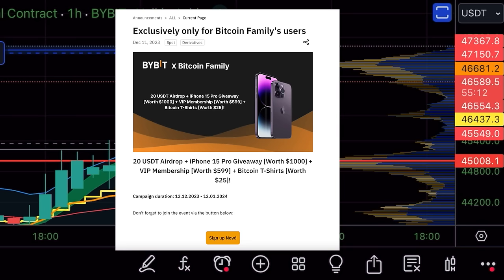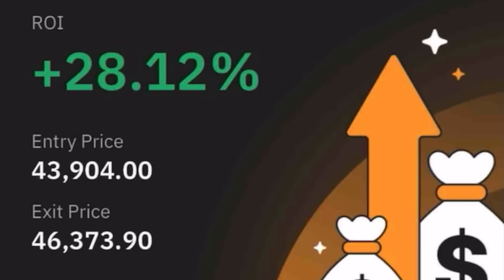With this trade I made 28.12% profit. I was stopped out because I placed a trailing stop loss of $600 before going to bed — the market ran up almost to 47k and then dropped $600, stopping me out at $46,373. Still a beautiful 28% trade, given in the Bitcoin Family signals group, which you can join for free at thebitcoinfamily.com.